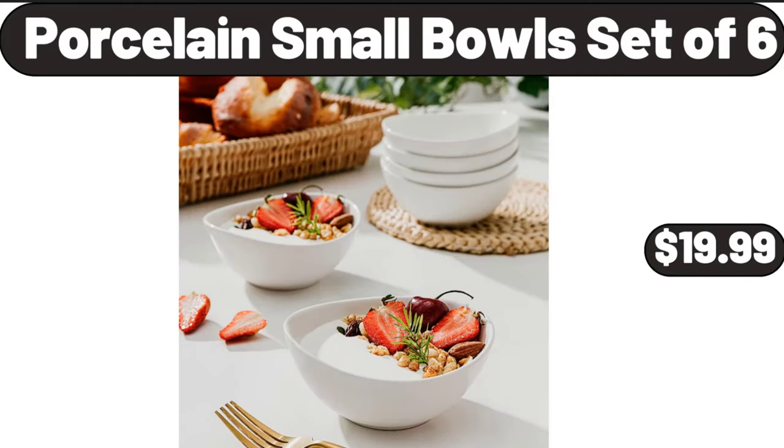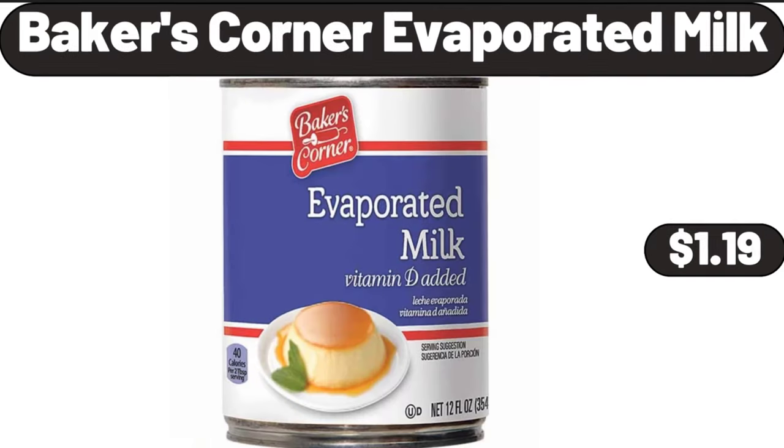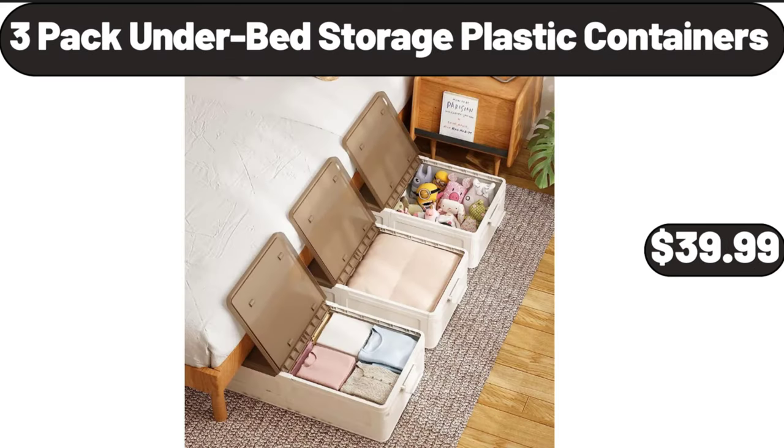Porcelain small bowl set of 6, $19.99. Lemonade stand citrus juicer, $14.99. Baker's corner evaporated milk, $1.99. Bathroom organizer countertop, $12.99. Electronic salt and pepper shakers, $14.99. 3 pack underbed storage plastic containers, $39.99.